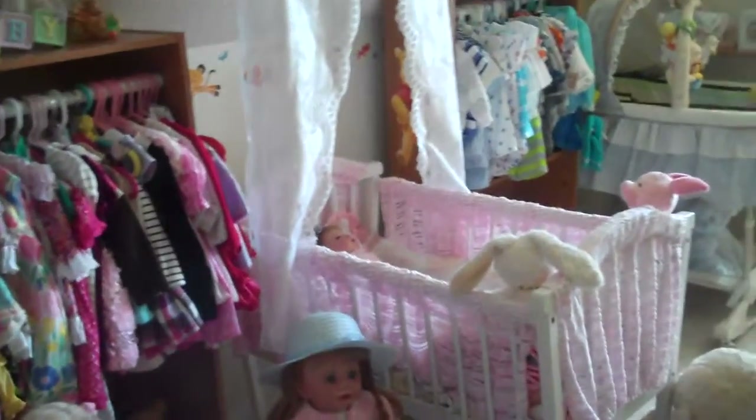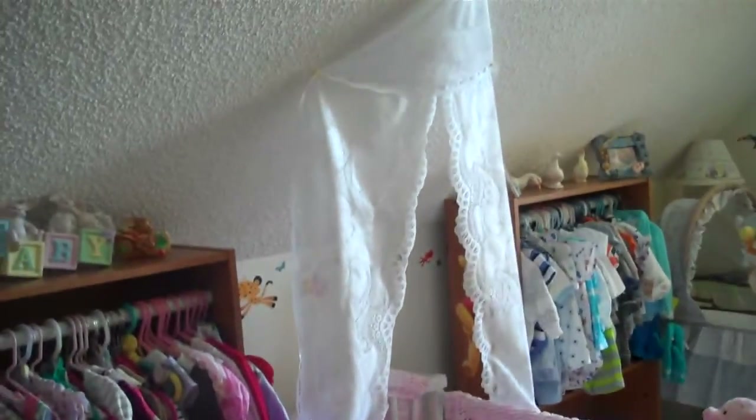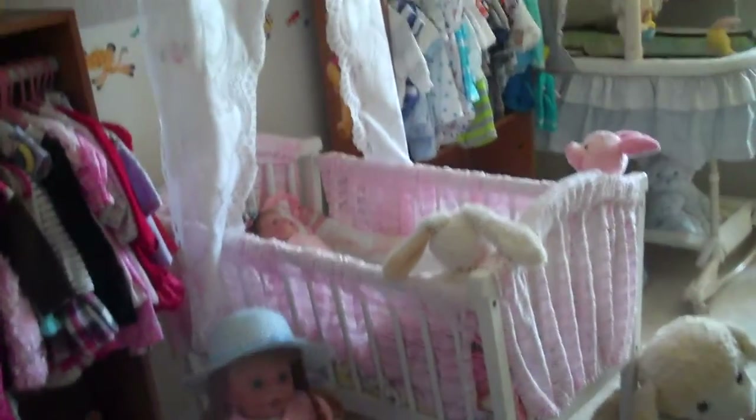There's my pink cradle that I redid, and there's my boys' bassinet. Look at the little closets in between.